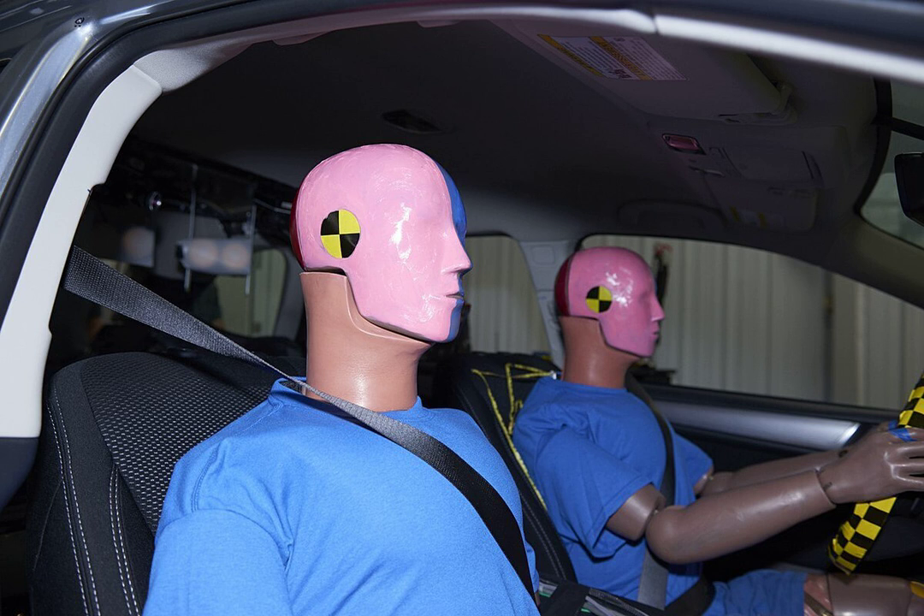Thor is an advanced 50th percentile male dummy and the successor of Hybrid III. Thor has a more human-like spine and pelvis, and its face contains a number of sensors which allow analysis of facial impacts to an accuracy currently unobtainable with other dummies.